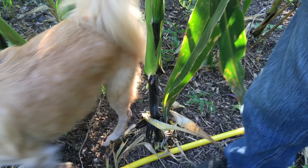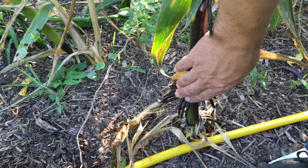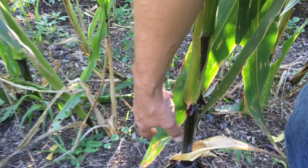Look down here — look at those roots going all the way up the corn stalk, and this is on all the different corn out here.